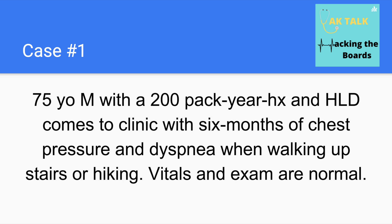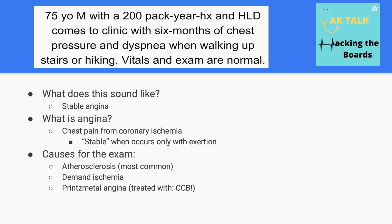We're going to start with a 75-year-old male with a 200 pack-year history and hyperlipidemia who comes into clinic with six months of chest pressure and dyspnea when walking upstairs or hiking. His vitals and exam are normal. This sounds like stable angina.